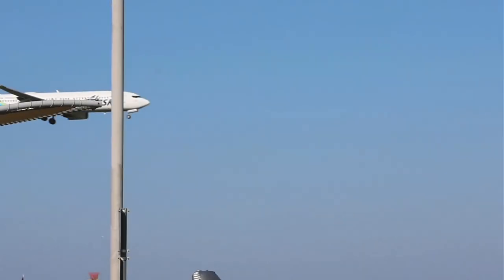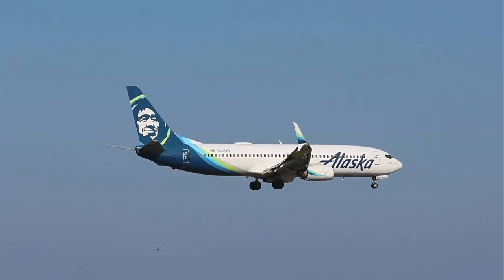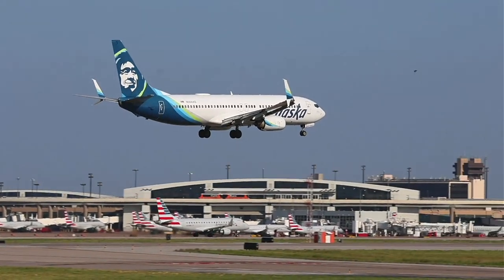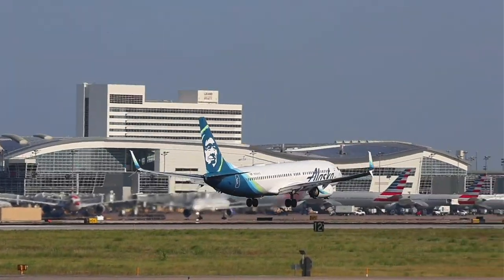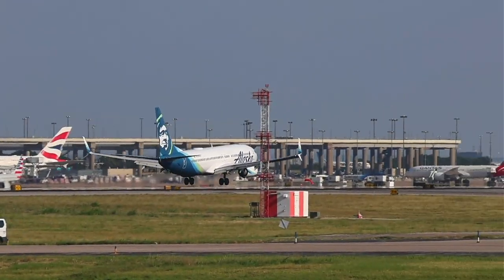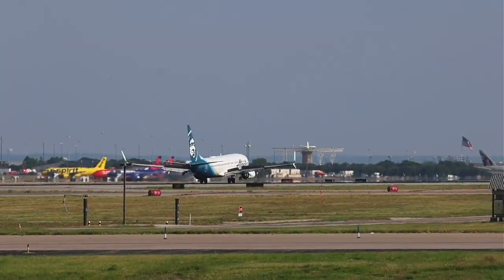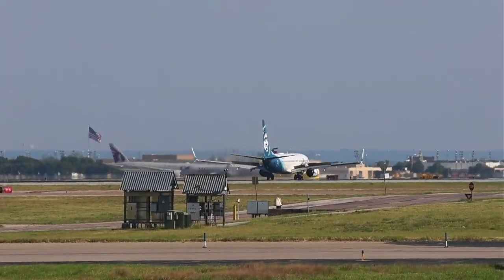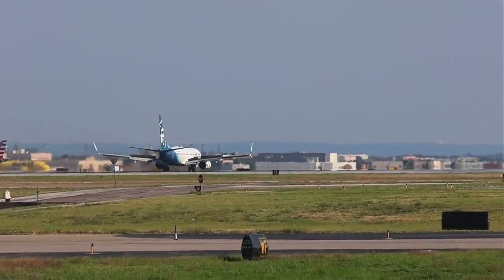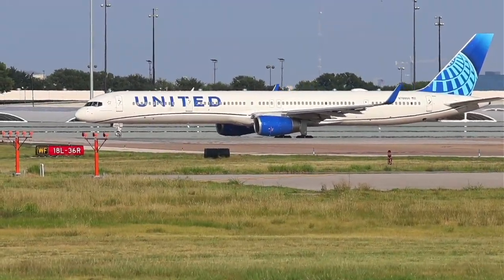Checking current conditions. Airport code PDX — Papa Delta X-ray.